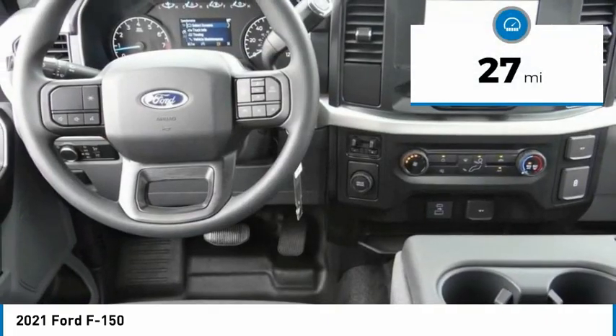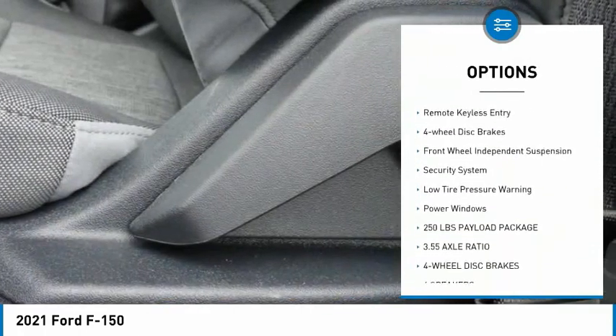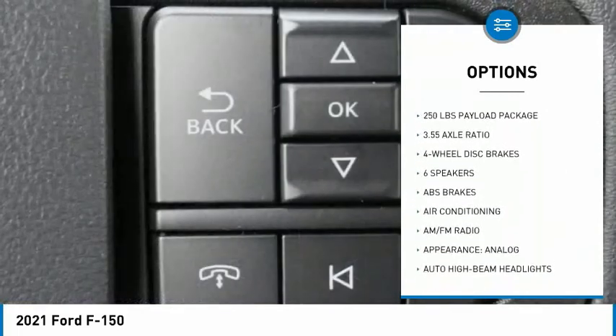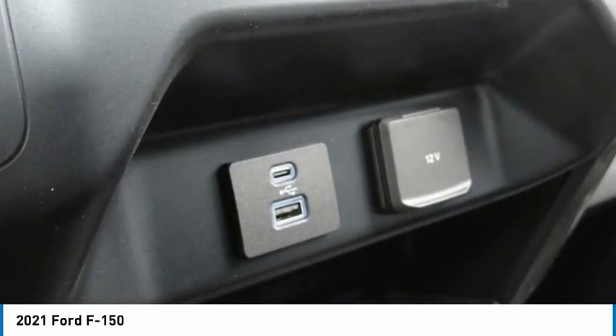This vehicle has less than 100 miles. Here are some of this vehicle's great options: electronic stability control, brake assist, traction control, rear step bumper, remote keyless entry, four-wheel disc brakes, front wheel independent suspension, security system, low tire pressure warning, power windows.